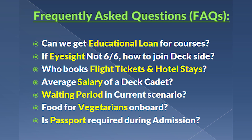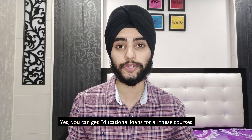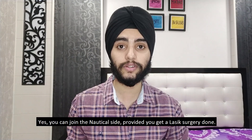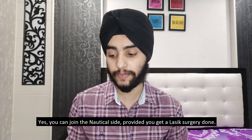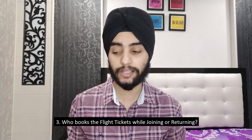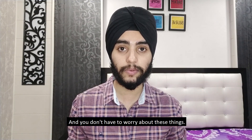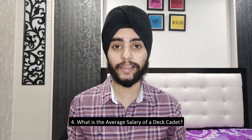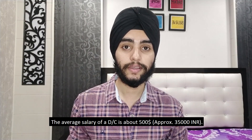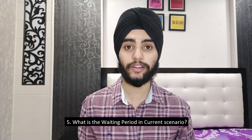Now some frequently asked questions. Can you get an education loan for these courses? Yes, you can. If your eyesight is not 6/6, can you join the nautical side? Yes, provided you get laser surgery done. Who books flight tickets when joining a ship? Don't worry — the company takes care of all flight tickets and hotel stays. What is the average salary of a deck cadet? It's about $500, which is roughly 35,000 rupees, and may vary from company to company.